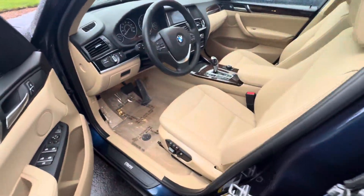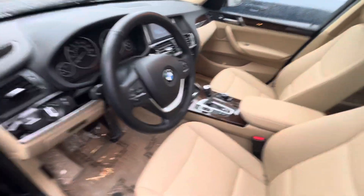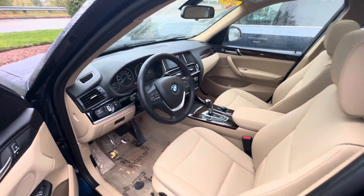Bring you here to the front seat. Very good shape, especially for the year. If you do have any questions, again, my name is Andrew. There's a ton of features to go over with you in person.